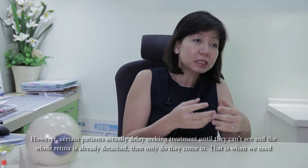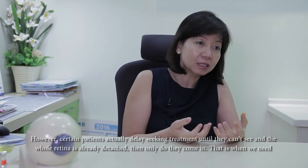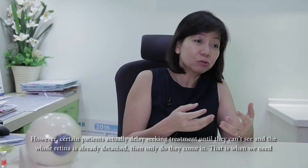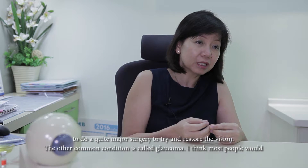However, certain patients actually delay seeking treatment until they can't see and the whole retina is detached. Only then they come in, and that's when we do need to do quite major surgery to try to restore the vision.